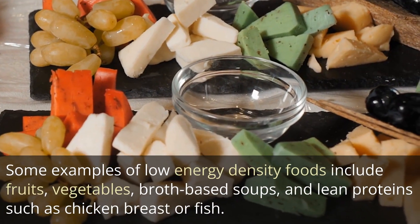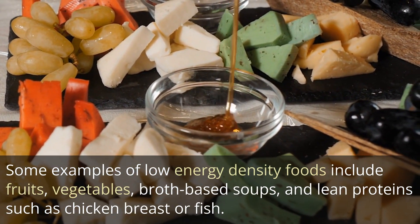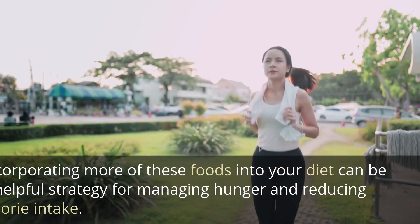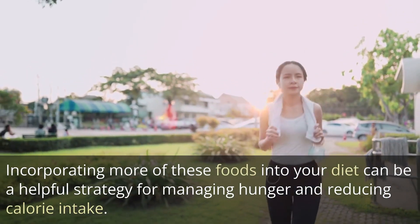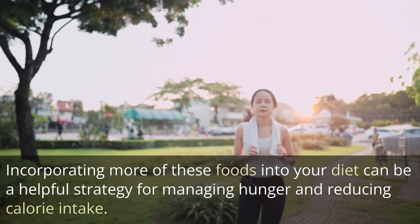Some examples of low energy density foods include fruits, vegetables, broth-based soups, and lean proteins such as chicken breast or fish. Incorporating more of these foods into your diet can be a helpful strategy for managing hunger and reducing calorie intake.